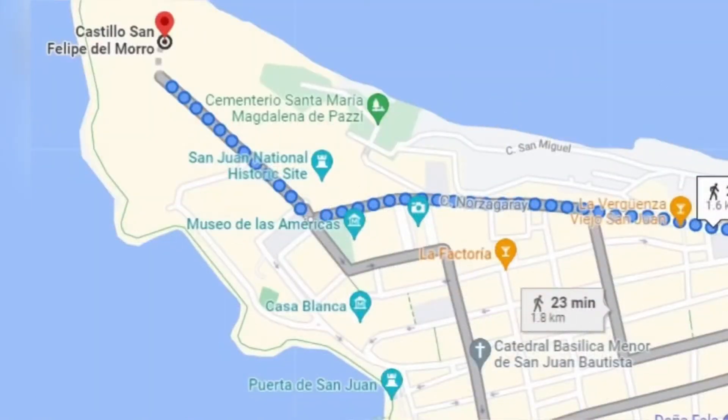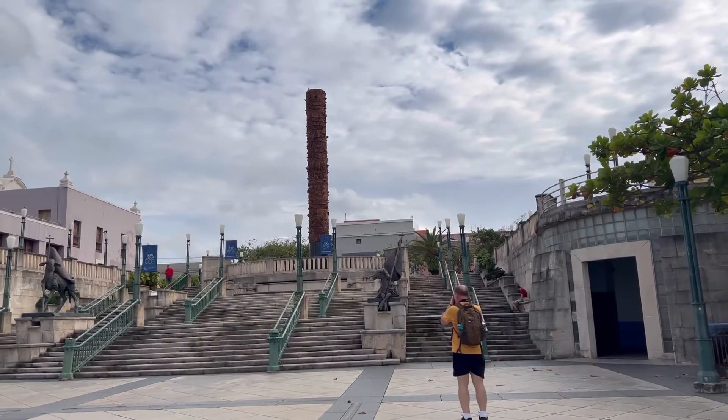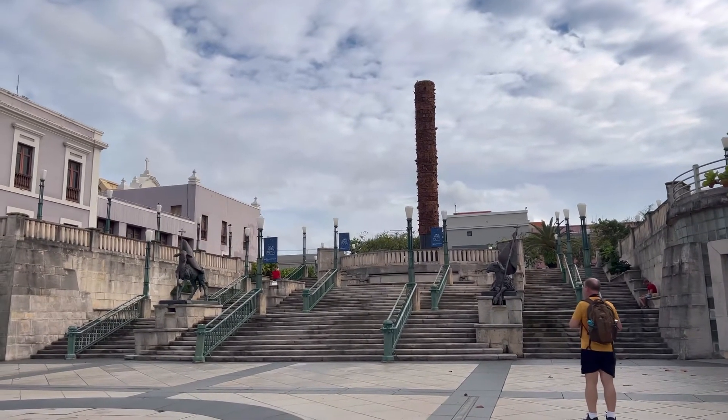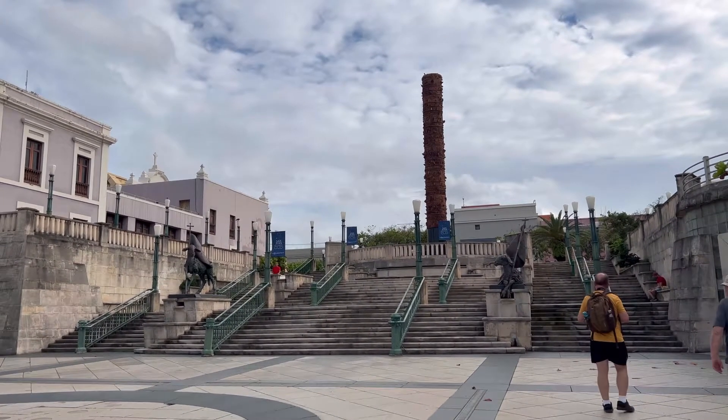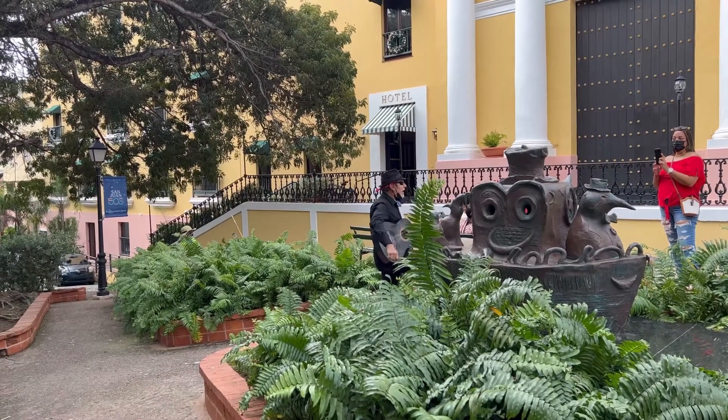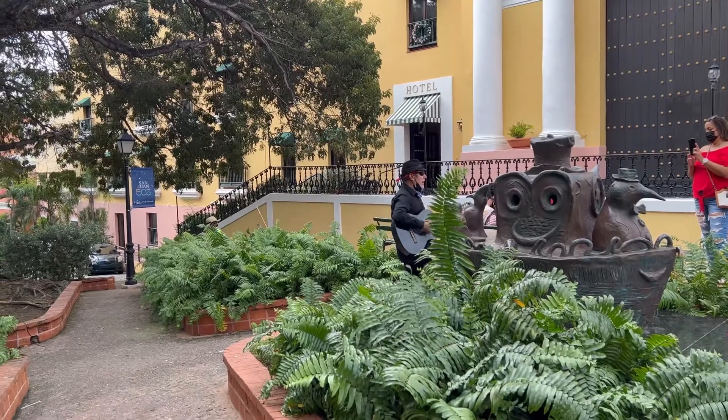Once finished exploring the castle, we started to move interior and went to the Plaza del Quinto Centurio. It's a very interesting place to not only check out for the statues, but make sure you read the plaques. As you're touring around, make sure you stop and listen to the street musicians. It adds to the whole experience of being in Old San Juan.